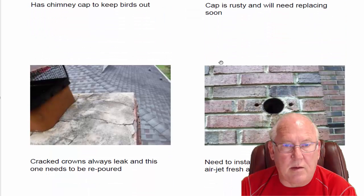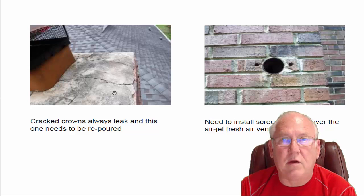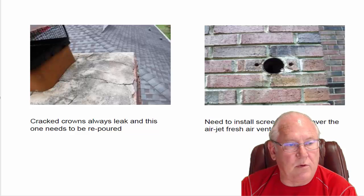There are cracks in the concrete crown — let's see if we got a better shot of that. The crown needs to be repaired and I'm giving you a price on doing that. Also, we need to put a cover over this Airjet Fresh Air Vent. This brings fresh combustion air into the fireplace. It was coated at the time the house was built — it had a cover, but apparently the cover just rusted away and fell off. So it needs to be recovered for you.